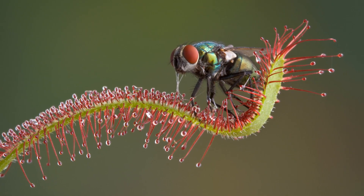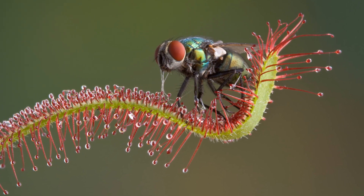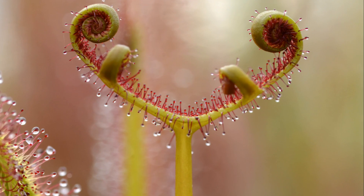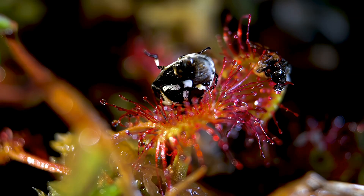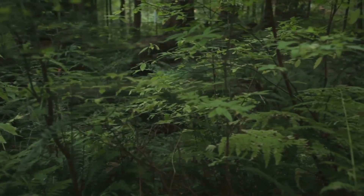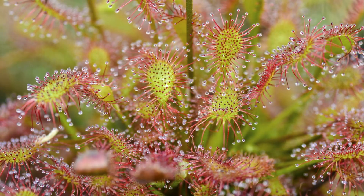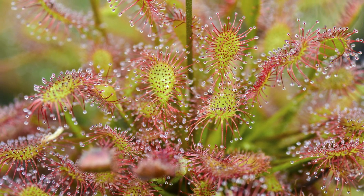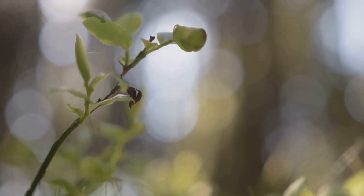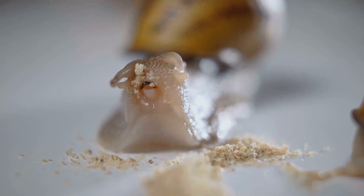Finally, we meet the drosera, also known as the sundew. This plant uses a different strategy to catch its prey. Its leaves glisten with sticky mucilage that traps insects upon contact. Once captured, the leaves slowly curl around the insect, and enzymes secreted by the plant break down the prey into a nutritious meal. Drosera plants are found globally, and like their carnivorous counterparts, they manage to flourish in nutrient-poor environments.